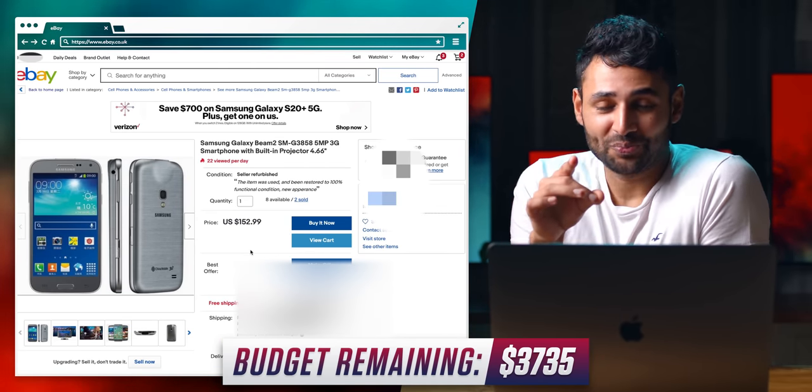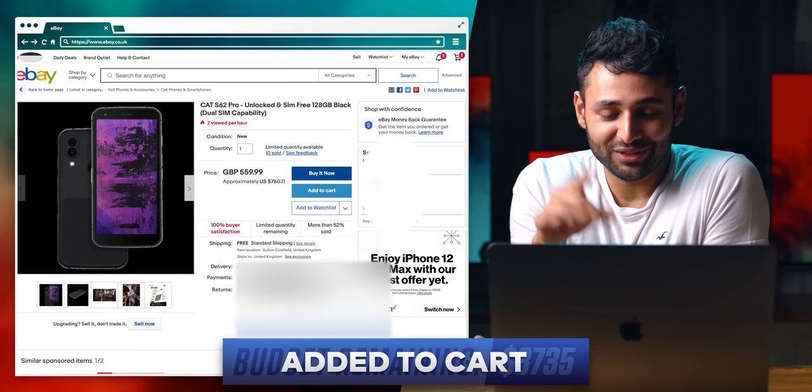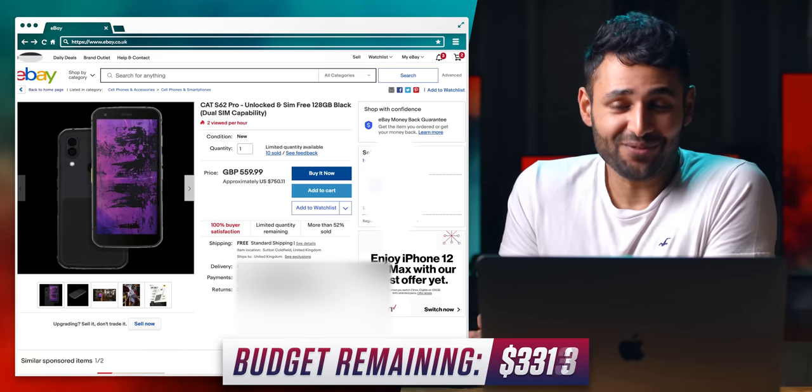Galaxy Beam 2 — a phone with a built-in projector. I'm meaning to test this phone out. This is probably the most advanced thermal imaging smartphone to date. This is going to be fun.